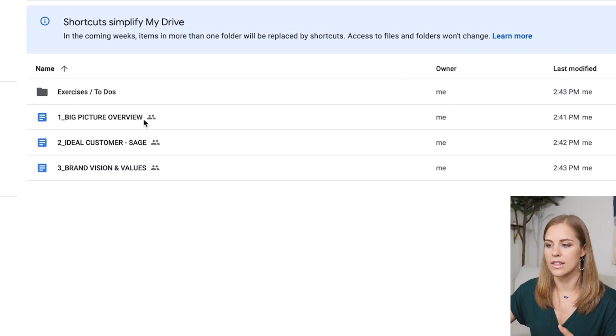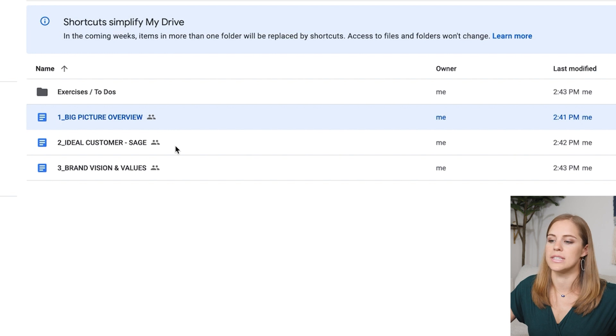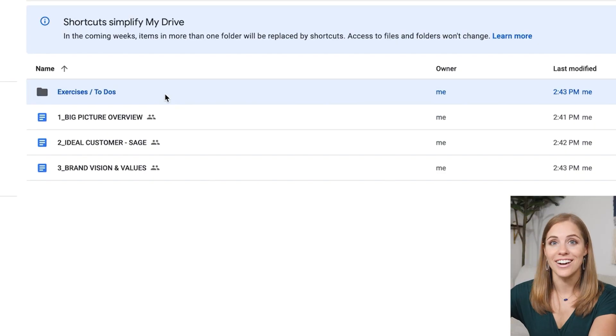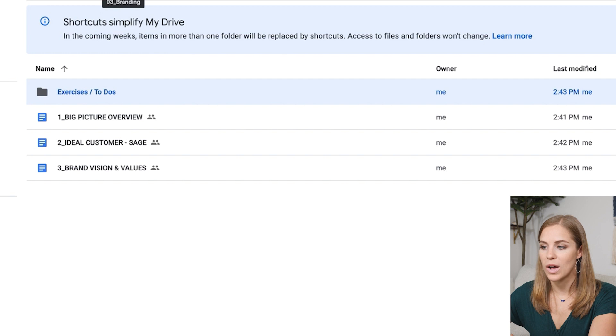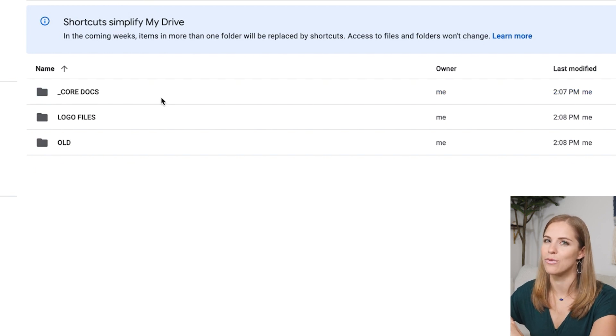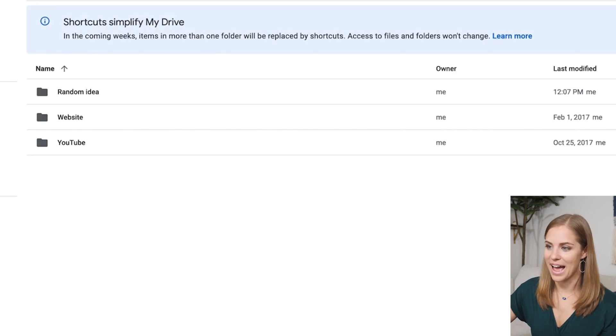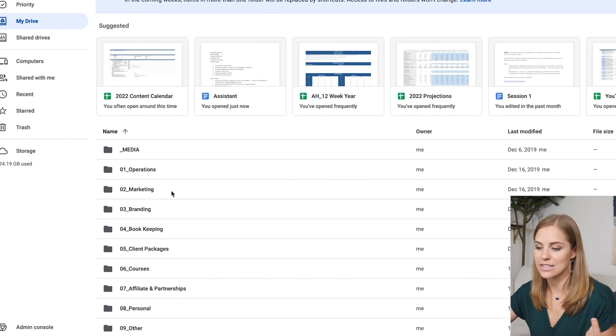Then going into branding — this is the third folder. This is where you're going to include anything that has to do with your actual branding, like core values, the big picture of your business, your ideal customer — maybe a living document you're constantly updating. Any exercises that other people have given you that you started on and didn't fully complete can be kept here too. You could organize this by years if you wanted. Having it from the beginning is really helpful, so anytime you're doing a branding exercise, you go straight to your branding folder. It's also fun to go back and see the iterations of your business throughout the years.